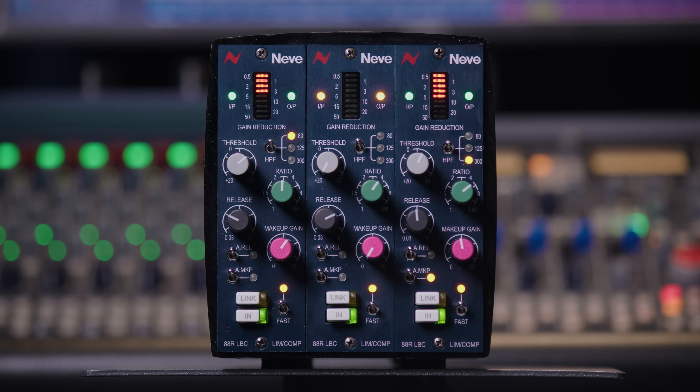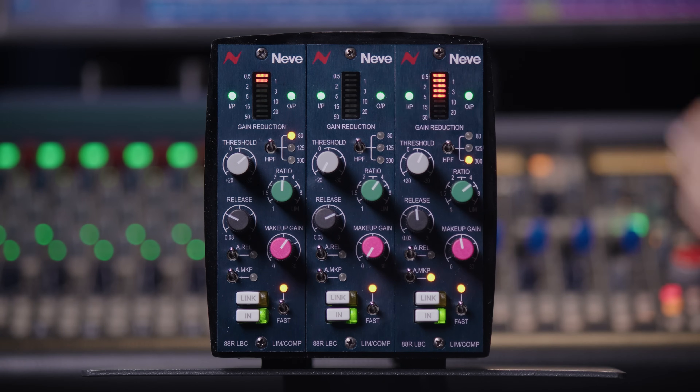Let's dive into some of the features found on the 880R LBC. Because this is 500 series it uses the same input and output connections found on the back of your 500 series rack. This is a line level input device and we have three sets of metering at the top of the unit.